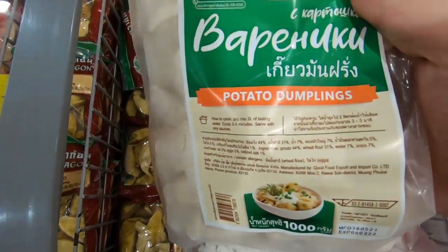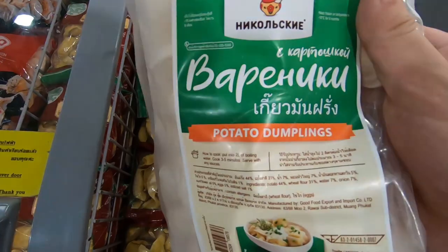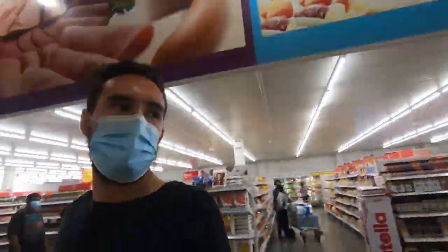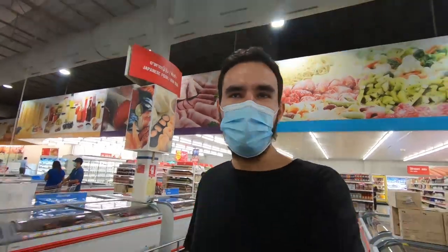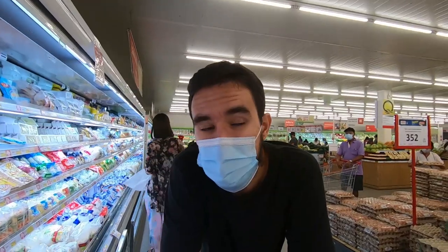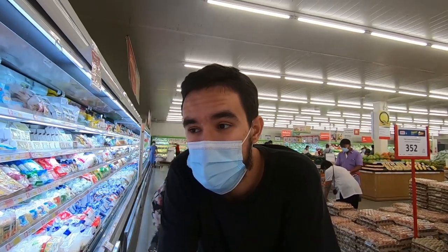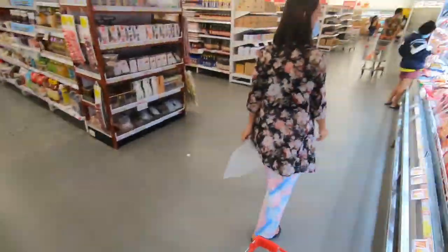Well, it's not exactly dumplings. Yes, you can see potato dumplings here, but these are vareniki. Vareniki and many dumplings - it's not really the same, well, almost the same. I'll explain the difference in a later video. Anyway, it's nice to find a little bit of Russian food in a Thai grocery shop. I was quite cheerful the first 15 minutes, but now I'm quite exhausted. I don't like shopping - I want to go home. Zara, when do we go home?